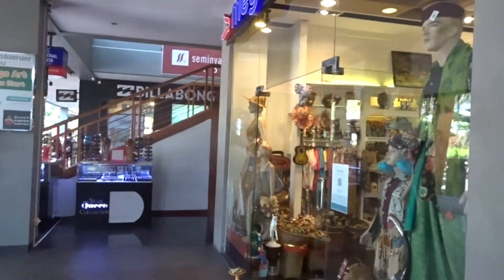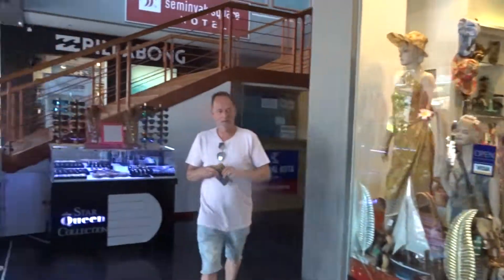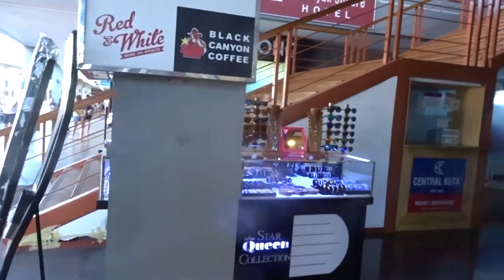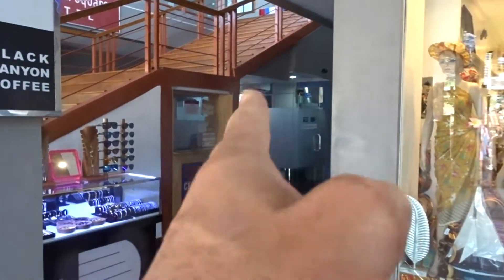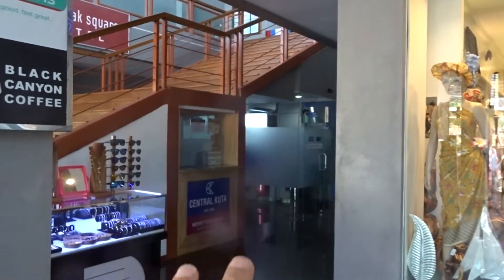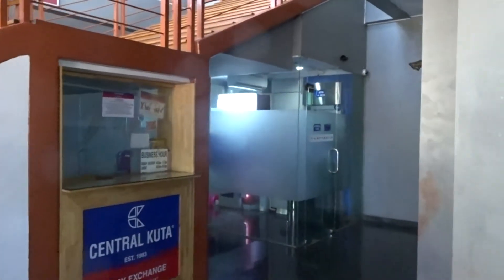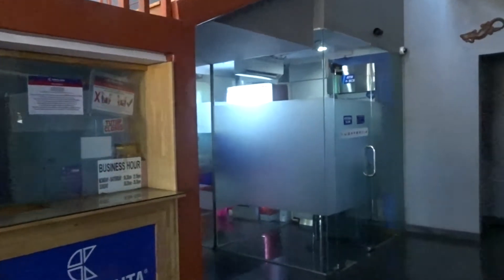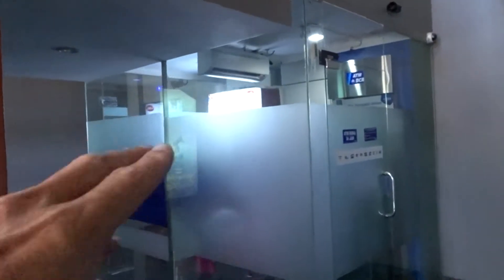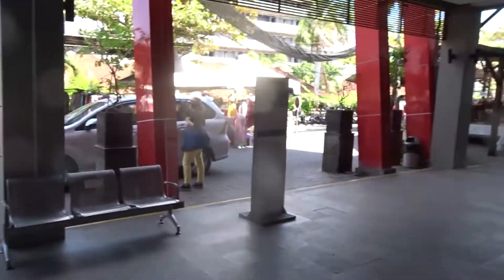Just down the road you've also got a souvenir shop. And this is really important — you've got an ATM over here. If you want to change money in Seminyak, it's a safe, really good ATM. You've actually got two ATMs over there, plus all these pop-up stalls.